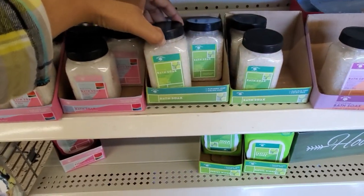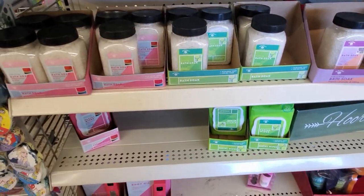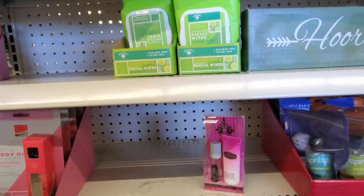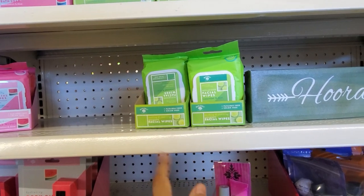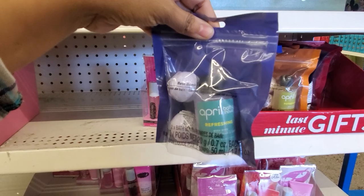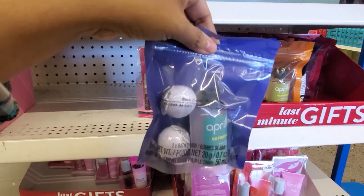They have the bath here too. And the wipes. Somebody told me to pass on the wipes at work. A little gift set — they have like two mini bath bombs and bath and shower gel.